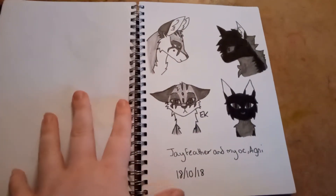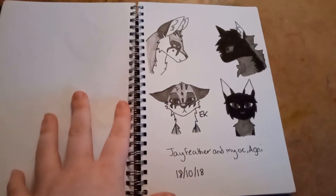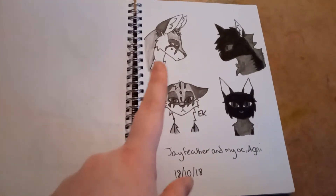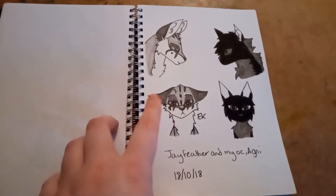On the 18th, I drew Jayfeather — or what I think Jayfeather looks like — and my OC Agni. This one's Agni — she's black with red, so that's supposed to be red. And this is Jayfeather with the right colors.